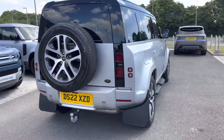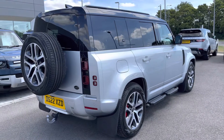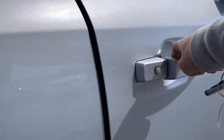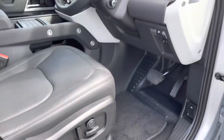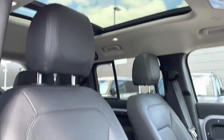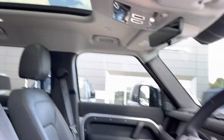Continuing around the car you also have privacy glass, a black contrasting roof, keyless entry and fixed side steps making it easier to get in and out of the car. Going into the driver's side you have illuminated Defender tread plates, electrically adjustable front seats, a leather steering wheel, ebony leather seats and a sliding panoramic roof allowing a lot more light into the car and really brightening up your interior.